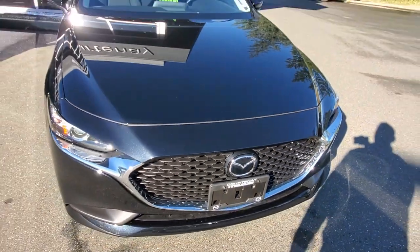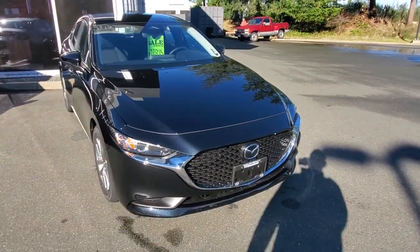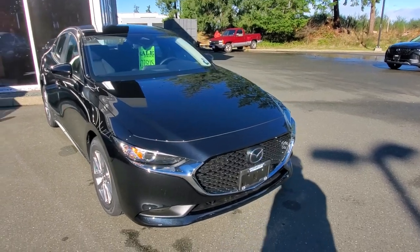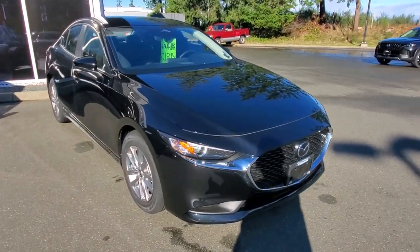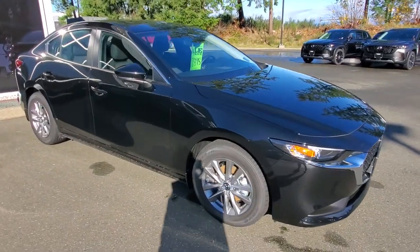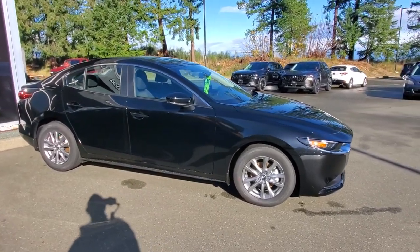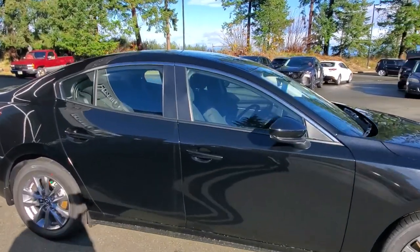Behind the Mazda symbol on the grille there's a radar for the cruise control. It adapts to the speed of the driver in front of you — if they're going slower than your desired speed, you'll slow down to match their speed. That black paint looks so good on this car.